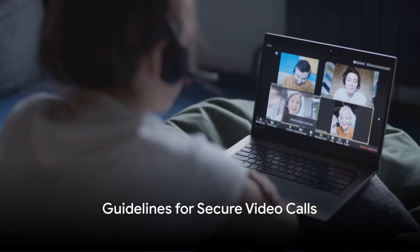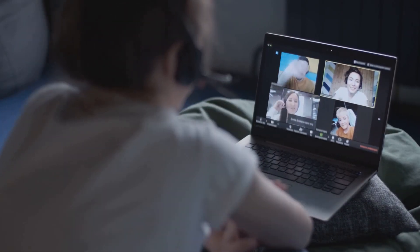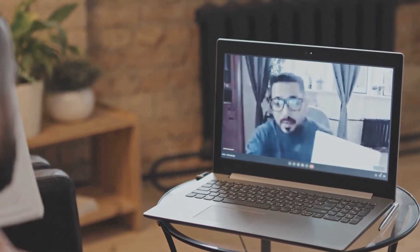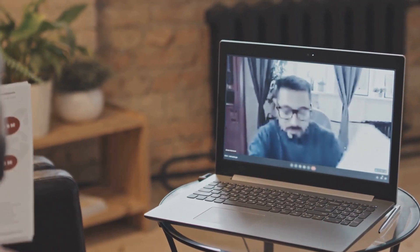Fourth on our list is the importance of guidelines for secure video calls. Confidential information can be at risk during these calls, so ensure your team knows the best practices for secure communication.